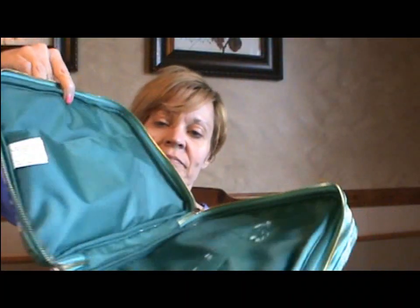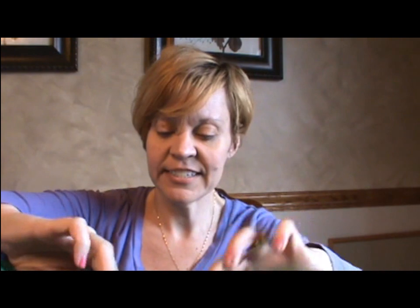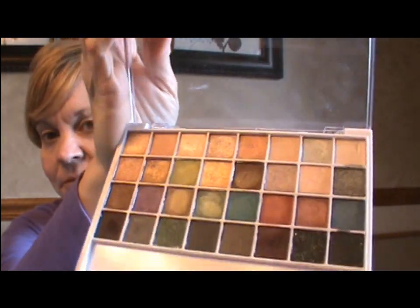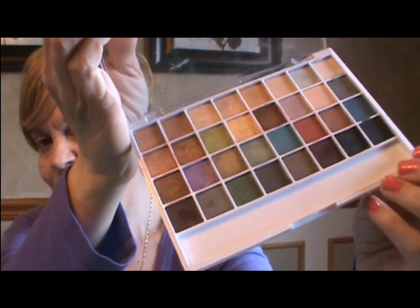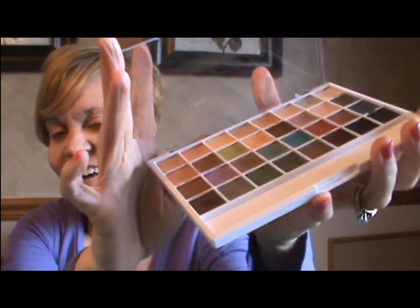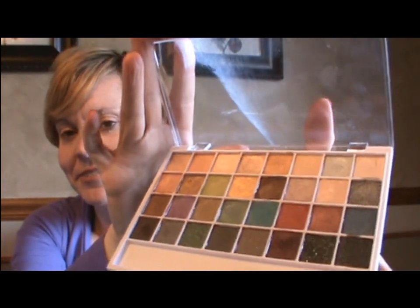The bag also has a nice little pocket where I slipped in an eyeshadow palette. This ELF palette has a real variety — some shimmery shades to go along with those matte shades. It's a really pretty, inexpensive palette. The mattes don't show up as well as the shimmer shades, so I'll use the shimmer ones on my lid.